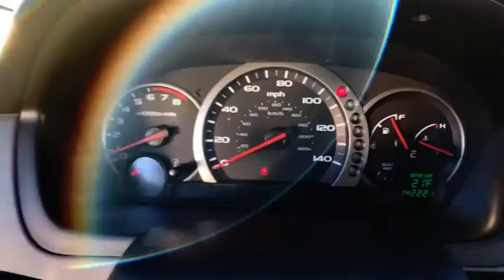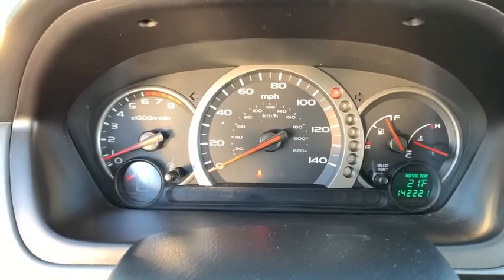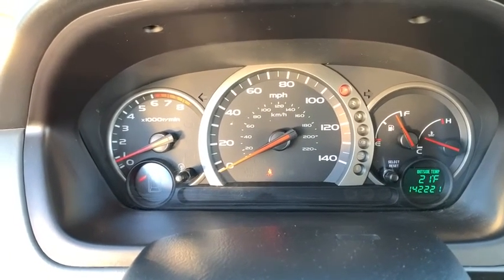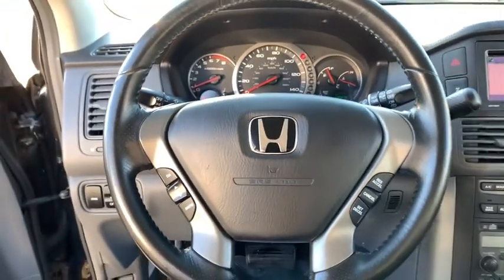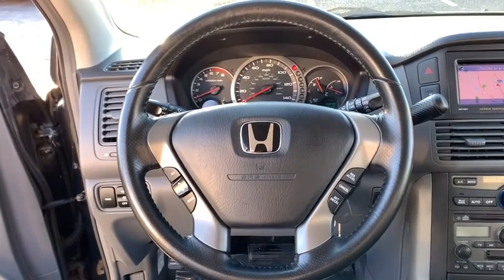Leather seats. Tachometer. Overhead console. Panic alarm. Remote keyless entry. Power driver's seat. Rear window wiper. Driver vanity mirror. Front reading lamp. Your new ride is just a phone call away.